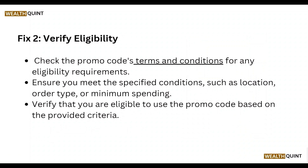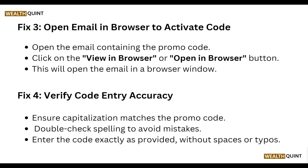Next, verify eligibility. Check the promo code conditions for any eligibility requirements. Ensure you review specific conditions such as location, order type, or minimum spending, and verify that you are eligible to use the promo code based on the provided criteria.